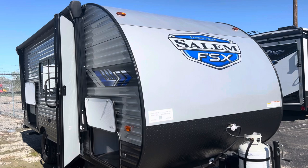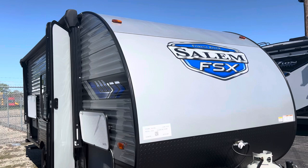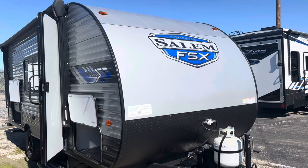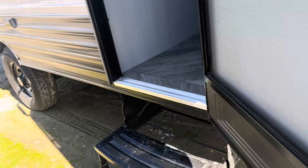Hey guys, this is Hedgy with Hedgy's Happy Campers Club Campers in Clarksville, Indiana. Look what I just got in — it's a little travel trailer, a little bunkhouse. It's a 2022 Salem FXX, it's a 1790, little 17-foot, it only weighs 3,200 pounds, non-slide. But guys, it's got a ton of room in it. We'll walk around it real quick and show you.